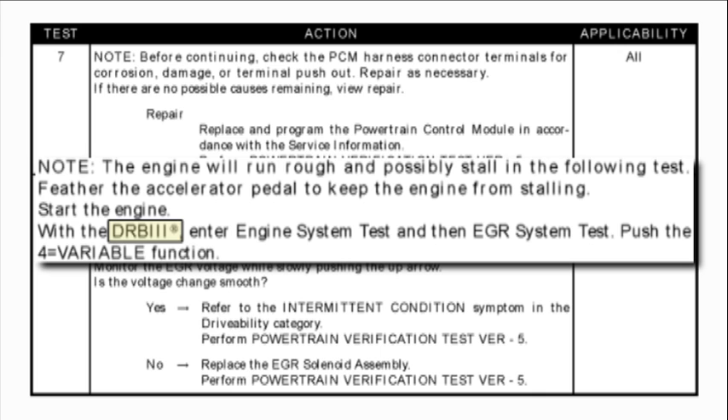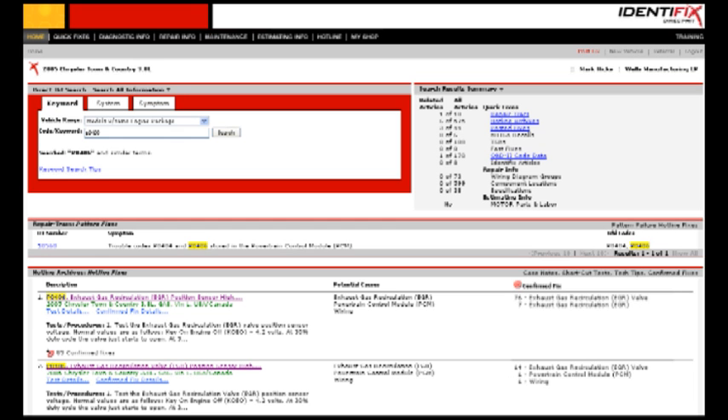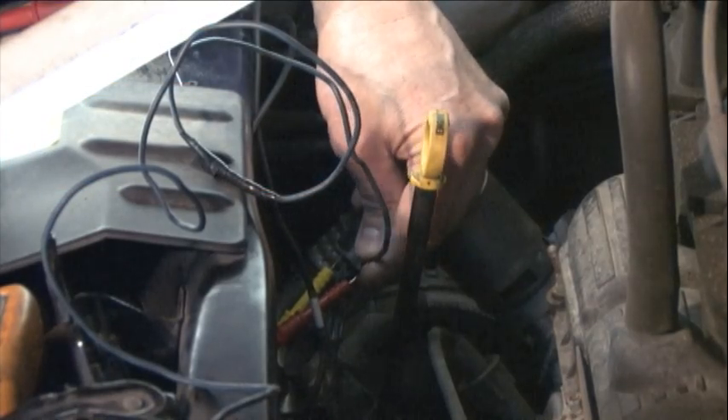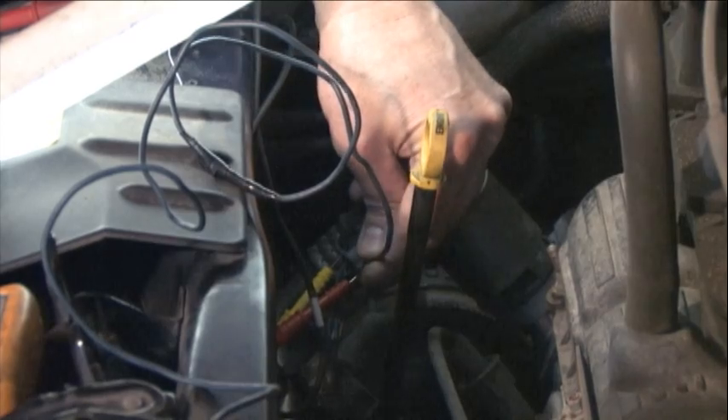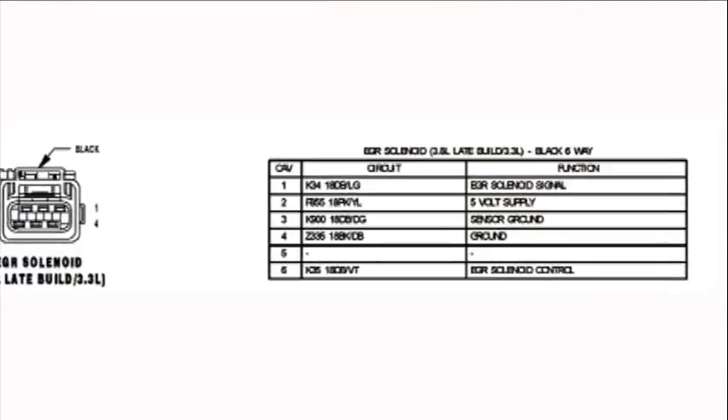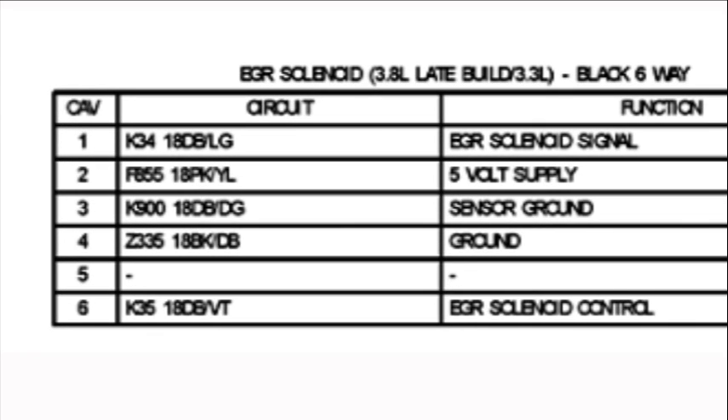After looking through the repairs on Identifix, we have a 98% probability the EGR valve needs to be replaced, but it would still be nice to know if the part is defective before replacing it. We decided to activate the EGR solenoid manually and scope it to try and find the problem. The pin out looks like this: pins 2, 3, and 4 are power and grounds.